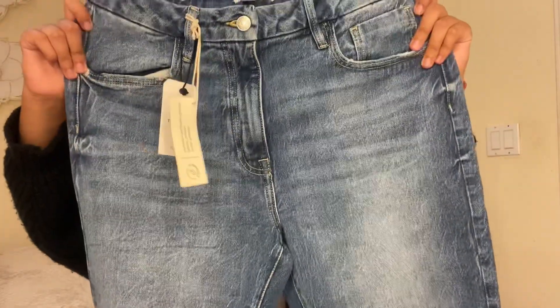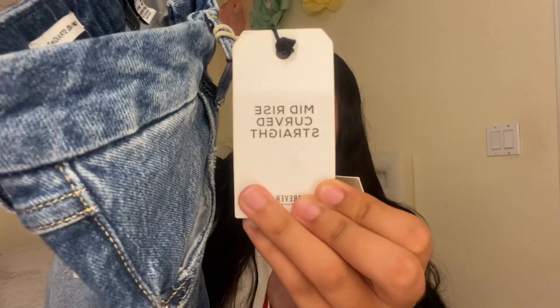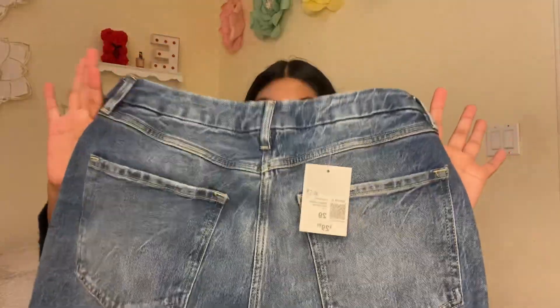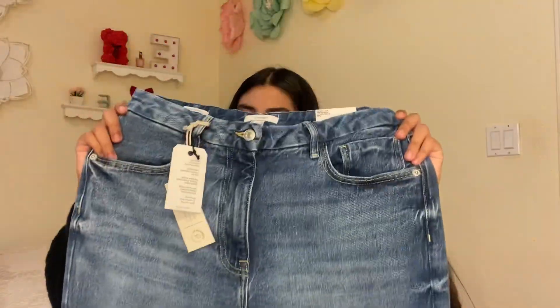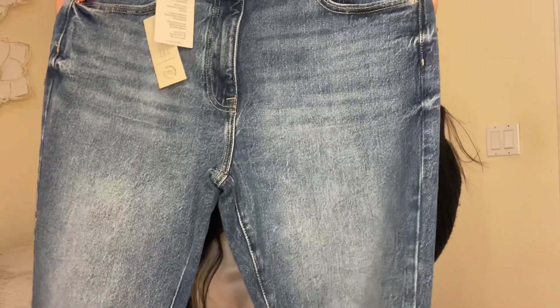I got two pairs — they low-key look the same but they have different shades. The first one is the lighter pair. These jeans are called mid-rise curve straight, and I totally recommend them because they're not baggy but not tight like skinny jeans — they're like the perfect type of fit. The second pair is a little darker but it's the same mid-rise curve straight style.